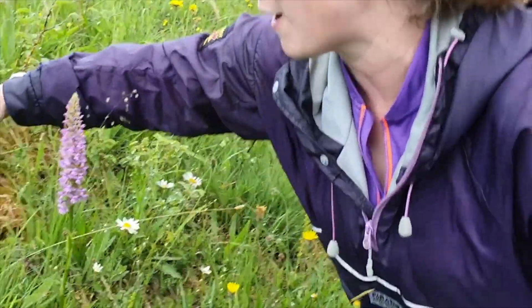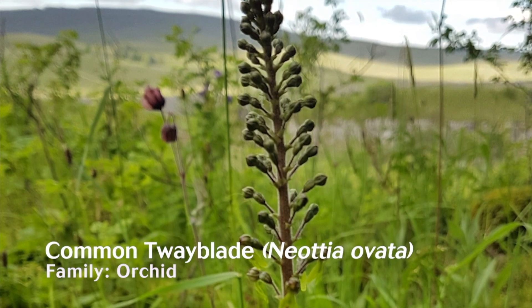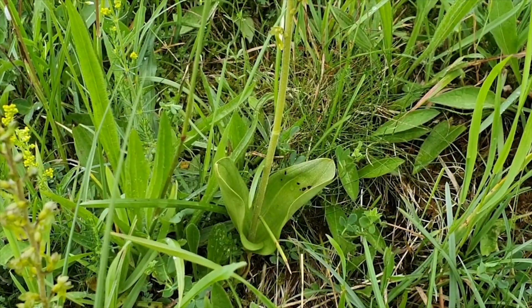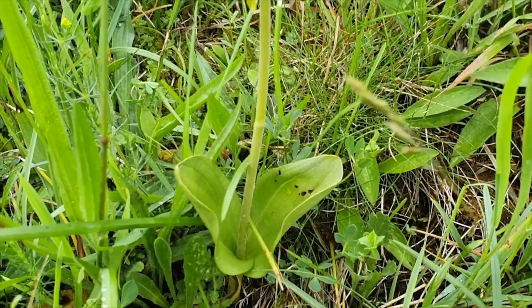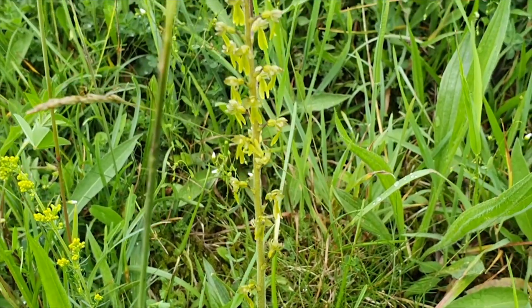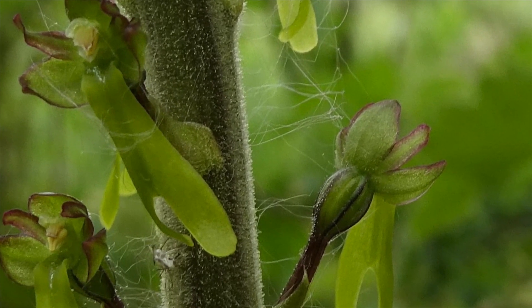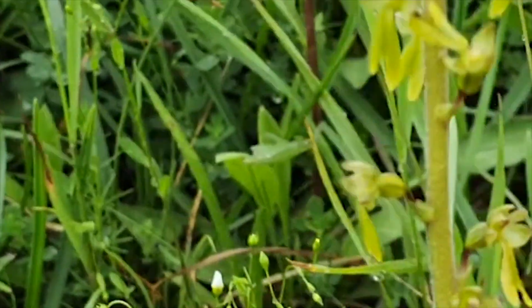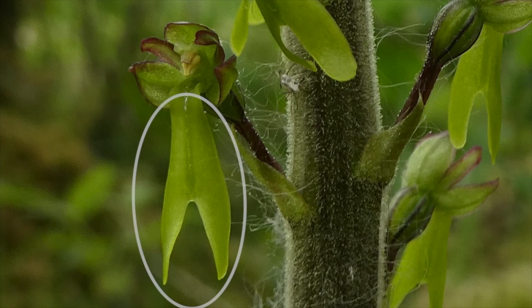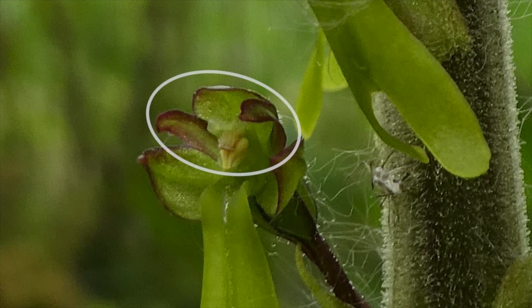Right next to this, we have another lovely orchid called the Twayblade. The Twayblade has green flowers, and what's really distinctive about this orchid is the two blades at the bottom that are opposite each other and slightly overlapping. It's really useful early in the season to get your eye in for those leaves. The Twayblade flowers themselves are quite unique — they're green and can have a slightly purple or reddish tinge on the outside, almost looking like little men. The lip consists of two quite deeply lobed, separate lobes, and then you have your lateral tepals which are horizontal and cupped round, with the petals and top sepal forming a hood over the top.